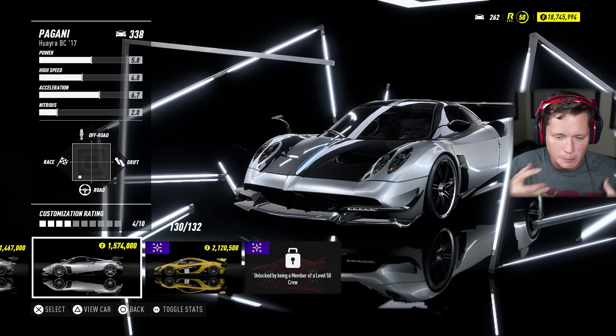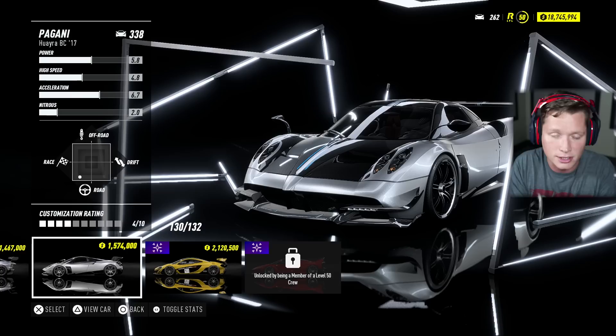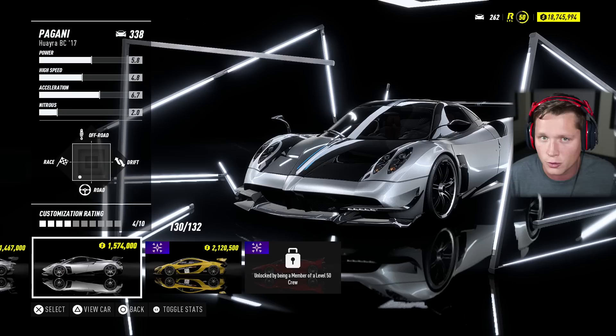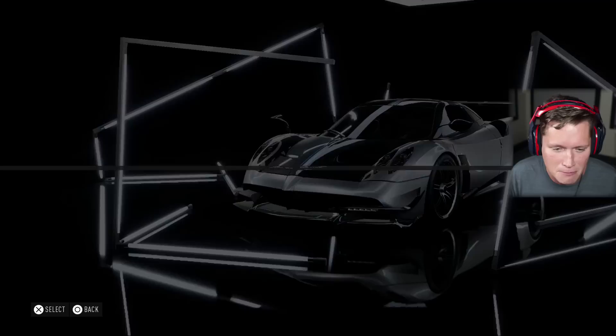The BC version, if you guys don't know, is like a special edition. It's actually upgraded — a little bit more powerful, a little bit nicer. It's named after Benny C. I don't know how to pronounce his last name, but he was actually the first Pagani customer, the first one to buy a car, and a personal friend of Mr. Pagani's. I believe he passed away and they came out with the BC version kind of in remembrance of him, which is kind of cool. It's cool to know the background of these vehicles.